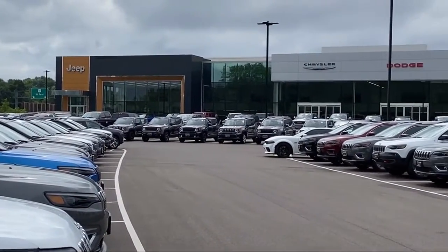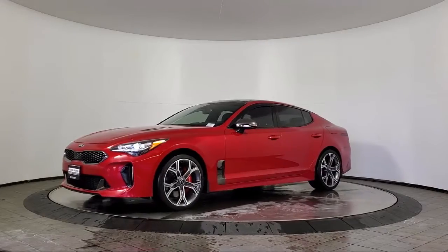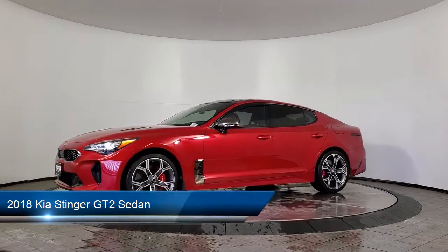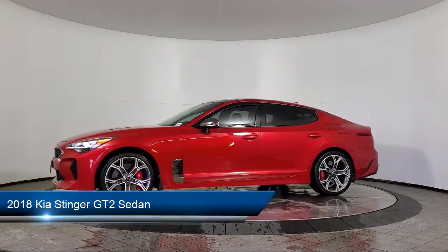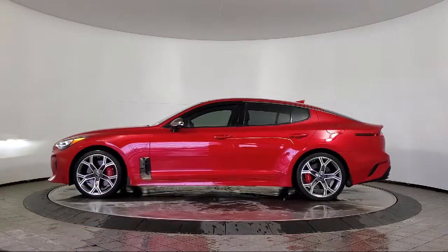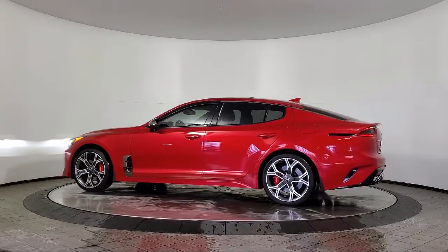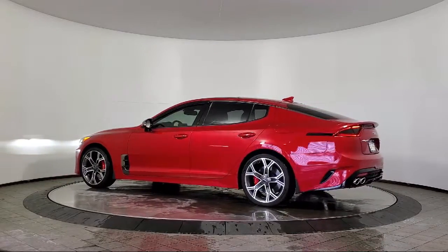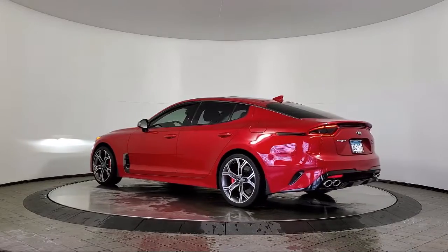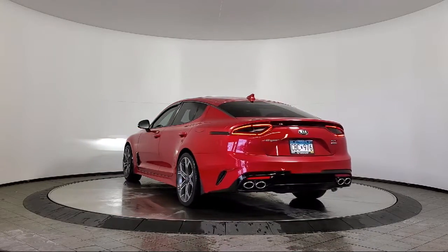Welcome to Coon Rapids Chrysler Dodge Jeep Ram, and here's a look at another one of our great vehicles in inventory. It comes equipped with navigation, heated front seats, sunroof, outside temperature display, heated door mirrors, Sirius XM satellite radio, a backup camera, Harman Kardon speakers, and a 15-speaker audio system, Apple CarPlay and Android Auto.